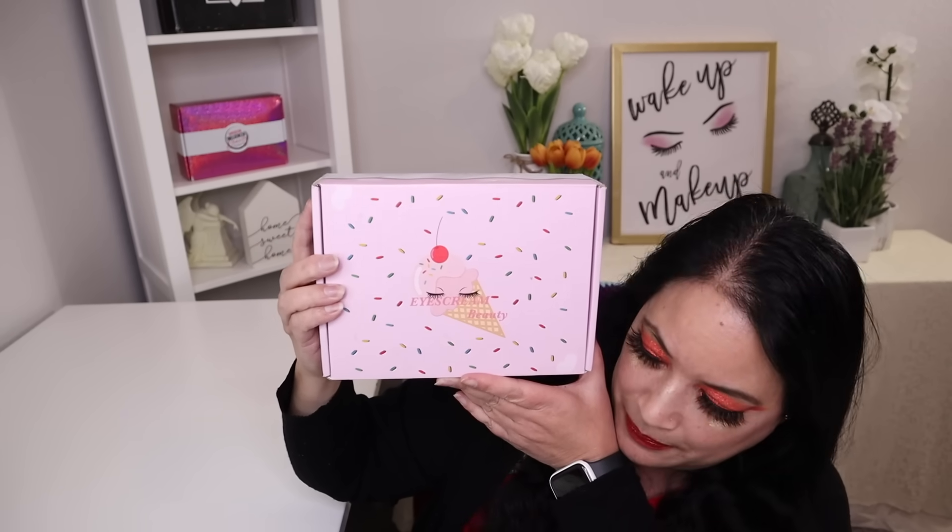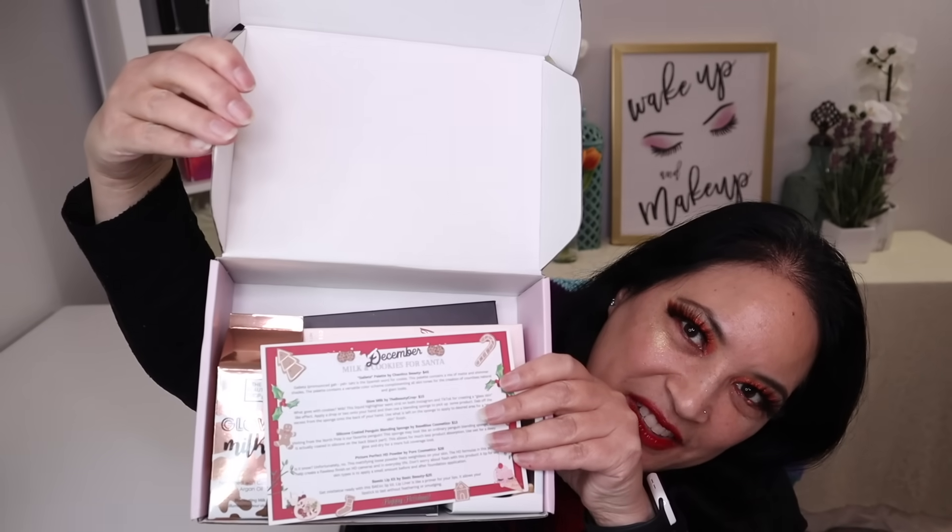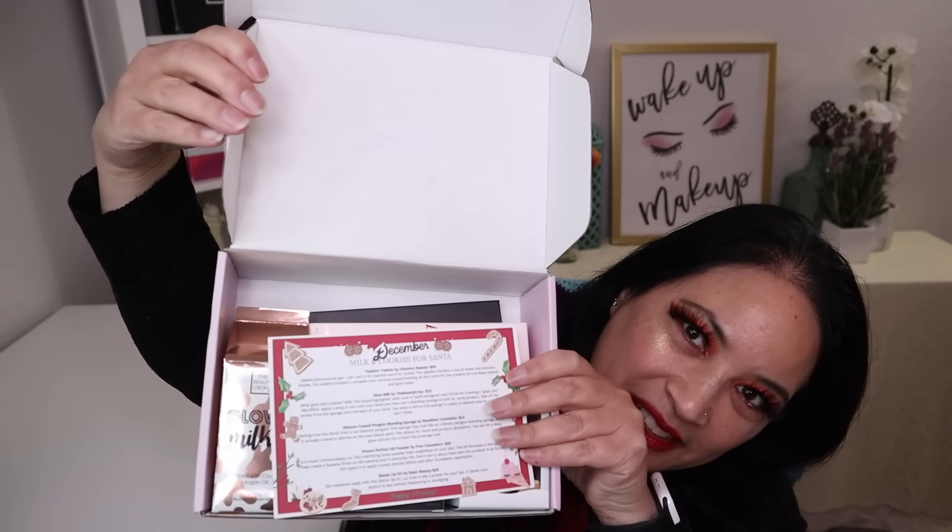This is what the beauty box looks like — it always comes in this really cute box with ice cream and sprinkles. And this is what it looks like on the inside. One of the first things I always pull out is the information card, which lists the products and gives you the manufacturer retail price.